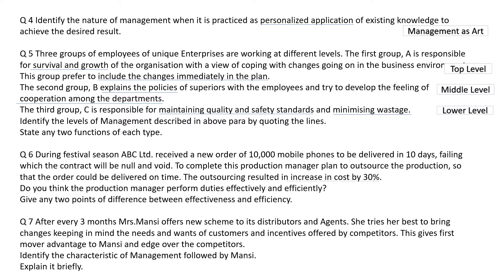Question number six. During the festival season, ABC Limited received a new order of 10,000 mobile phones to be delivered in the next 10 days, failing which the contract will be null and void. The production manager planned to outsource the production so that the order could be delivered on time. The outsourcing resulted in an increase in cost by 30%. When you achieve the result on time, you are effective. But if you achieve the result at a higher cost, you are not efficient. So the manager is effective but not efficient. We also have to give the difference between effectiveness and efficiency.